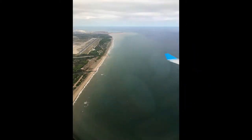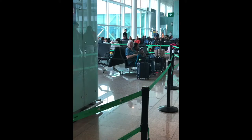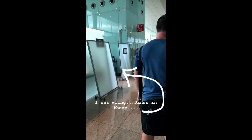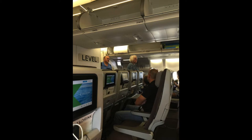My sister put in the wrong birthday when checking in for her flight and got the dreaded SSSS — Secondary Security Screening Selection. She got to go in the little room, but still made it on the plane in time.